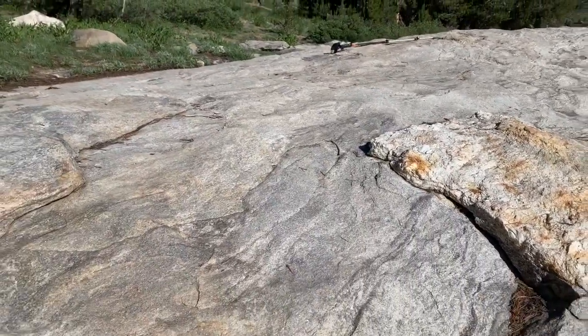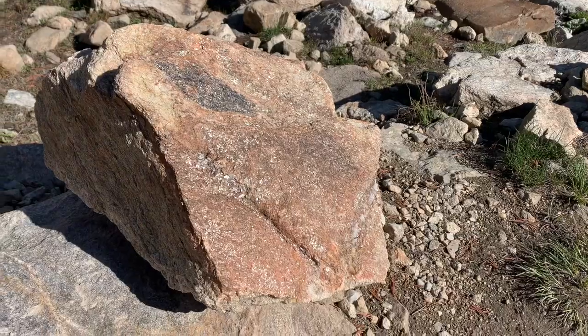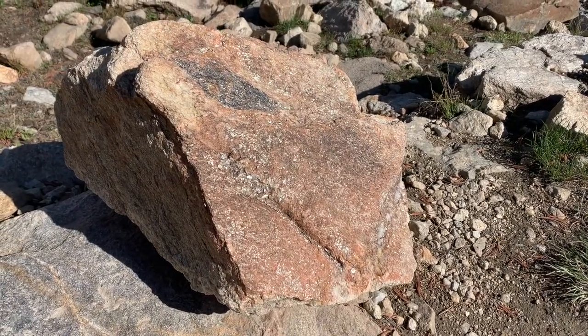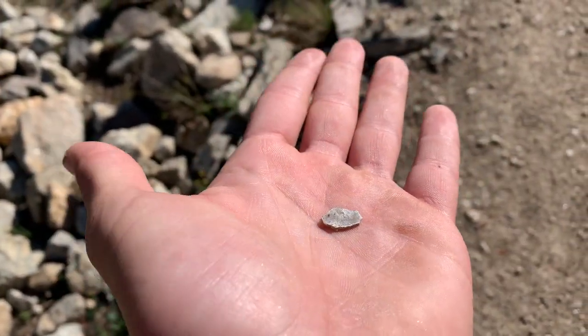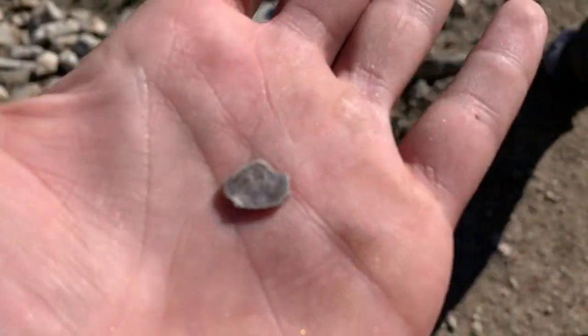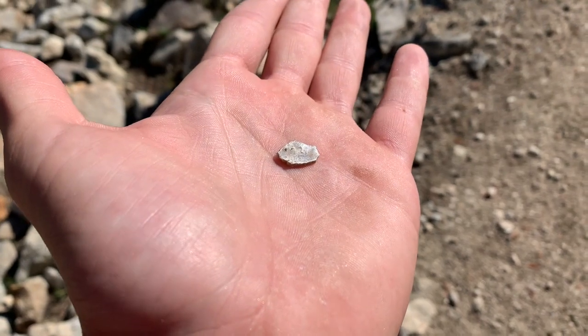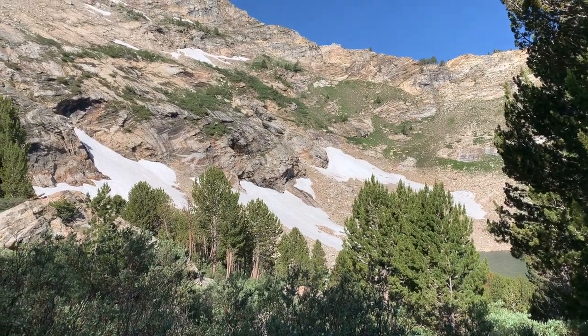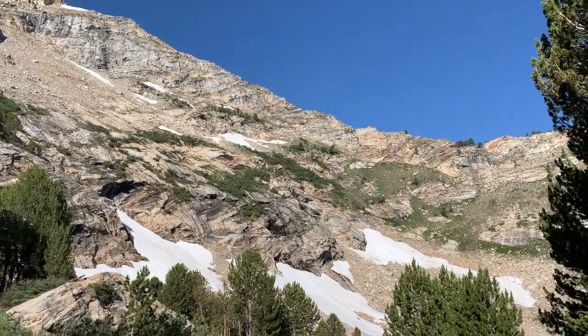Look at all that super shiny muscovite. Look at this chunk of muscovite I found. Shiny — if I can get it to shine. There we go. So beautiful. So freaking beautiful.